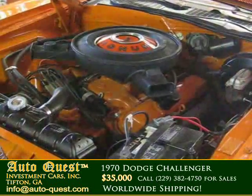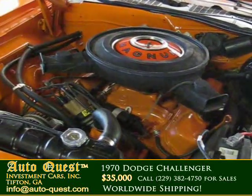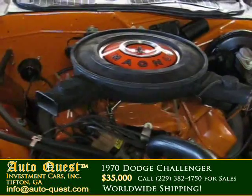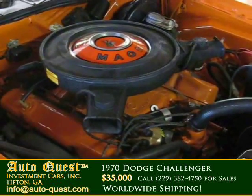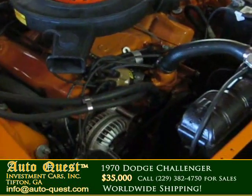The engine compartment is detailed nicely to original specifications. The 383 V8 engine with a 4-barrel carburetor produced 335 horsepower as specified by the fender tag. The radiator support and cow number match the fender tag. The car runs very strong.